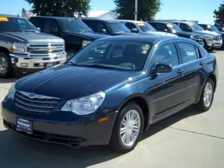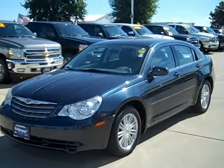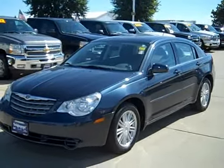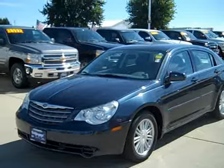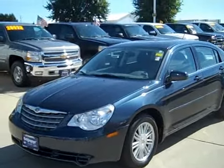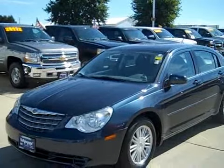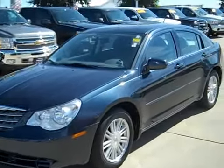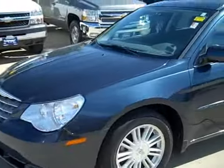Today I'm going to be doing a quick little walk around of this 2007 Chrysler Sebring with only 49,000 miles. It's a one owner with a clean history report, no accidents, locally owned, great condition.